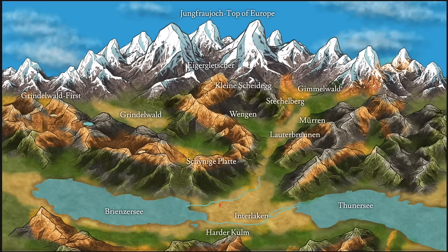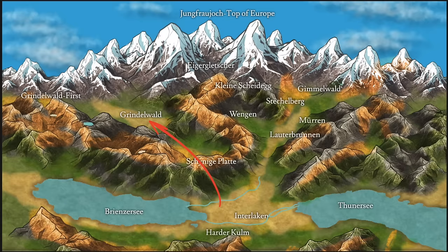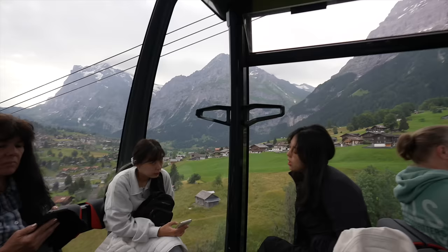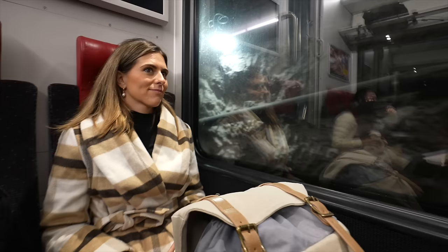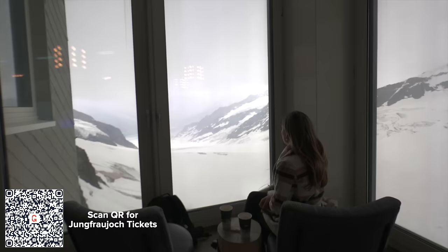To get to the top there are three different routes, but the fastest starts in Grindelwald. First we took a 30-minute train from Interlaken Ost to Grindelwald Terminal, then the Eiger Express cable car at 8am sharp for 15 minutes up to Eiger Glacier, and finally the Jungfraujoch train 26 minutes all the way to the top of Europe. The total time was around an hour and a half and the ticket price was $250 per person — the most expensive experience we did in Switzerland.